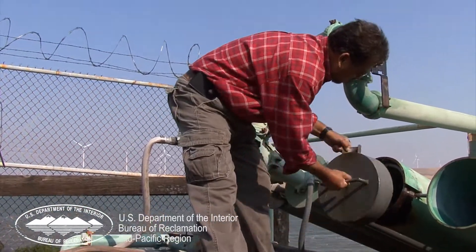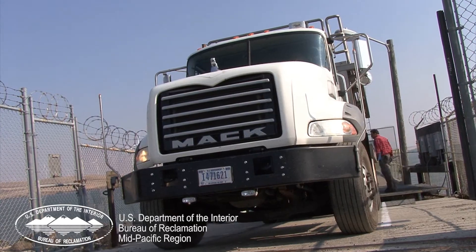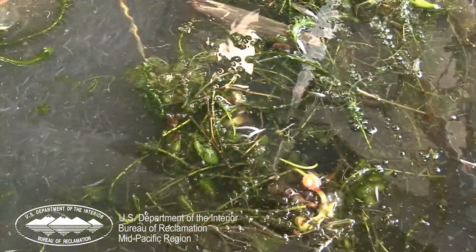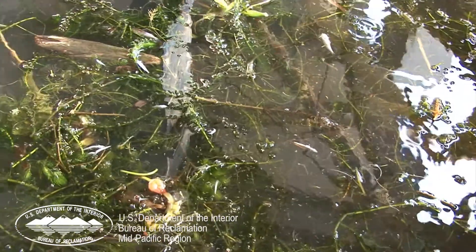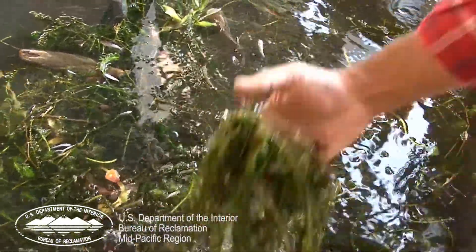Even as fish are restored to the central delta, others are entering the Tracy Fish Collection Facility at its southern end in the never-ending cycle — a cycle that is essential to the protection of fish and the continuing operation of the Central Valley Project.